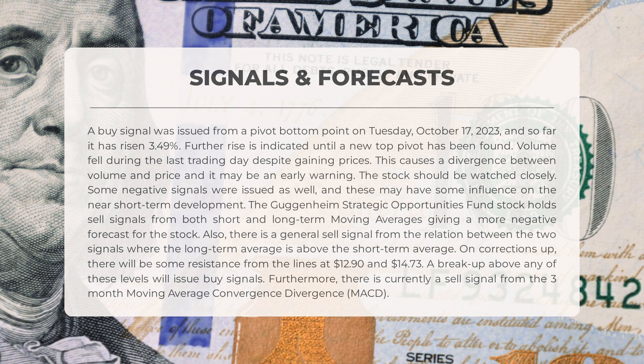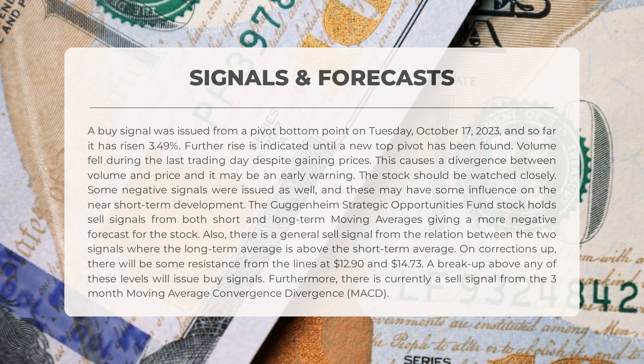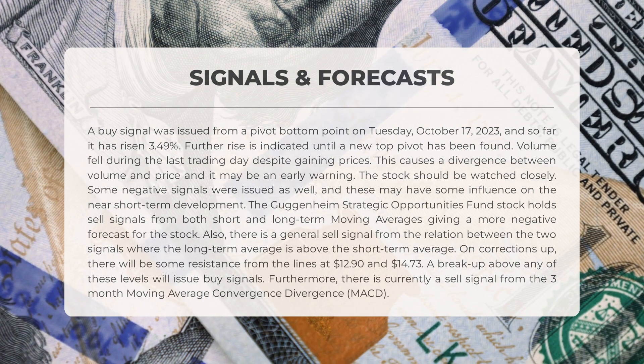There are negative signals that have emerged which could impact the stock's short-term development. Guggenheim Strategic Opportunities Fund is currently showing sell signals from both short and long-term moving averages, giving a pessimistic forecast. There is also a general sell signal from the relation between the two signals, where the long-term average is above the short-term average. On corrections up, there will be resistance at $12.90 and $14.73. If the stock breaks above either level, it will issue buy signals. Additionally, there is a sell signal from the three-month moving average convergence divergence (MACD).